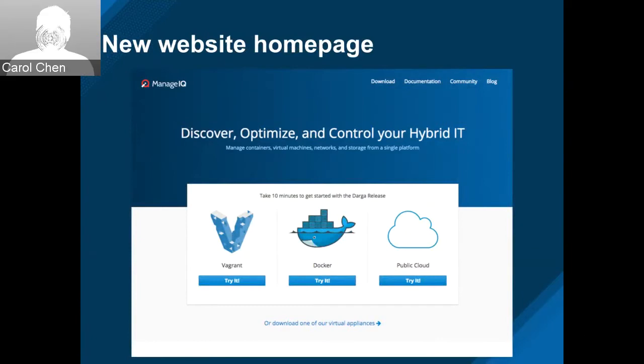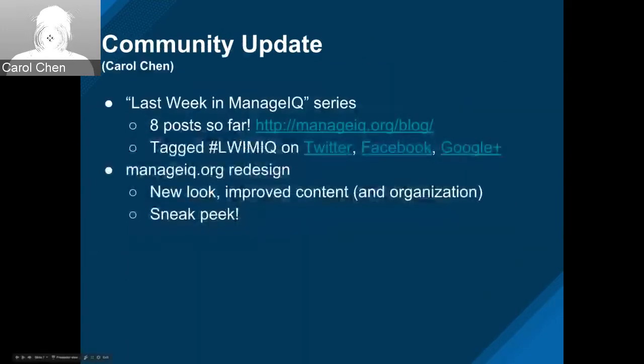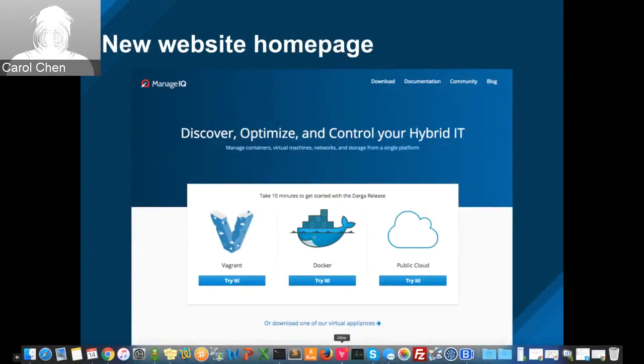This is how the new web page will look like from the main page. The main goal of the redesign was to give newcomers to ManageIQ a quick, easy way to start using it and learning it. That's why the first thing you see is a quick start — take a short period of time to try it with easy startups like Vagrant and Docker images. But of course there's a lot more behind that, including downloads for different appliances and full documentation.